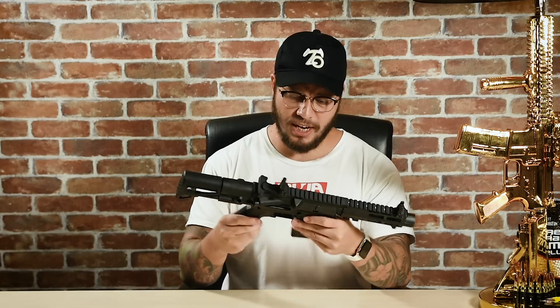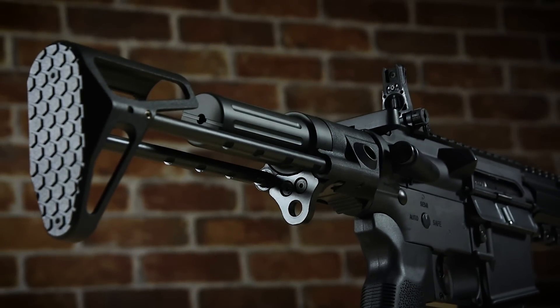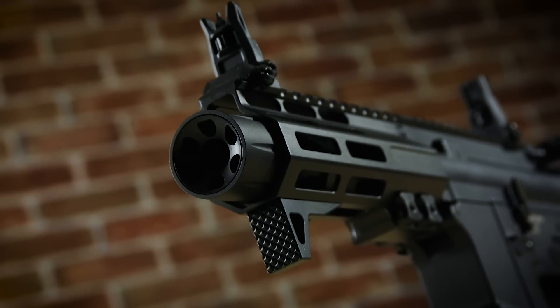Right off the bat, the first thing you'll notice is that this is a full metal gun. Unlike its Amoeba or G&G counterparts, it's got a bit of weight to it. Of course there are some plastic bits — the front and rear sights, the magazine, the pistol grip, and the stock assembly — but other than that, it's a full metal gun that feels solid. It features a telescoping PDW stock, M-LOK rail, flip-up front and rear sights, and it comes with some cool accessories out of the box: a hand stop, a blast shield muzzle device that is 14mm CCW, so you can change it out to your heart's content.